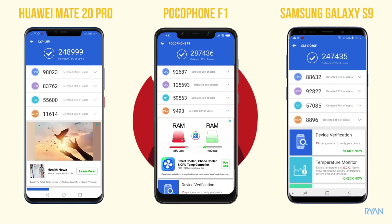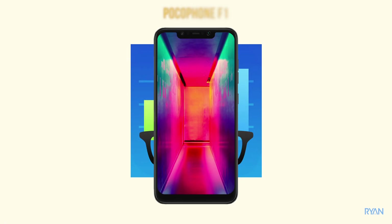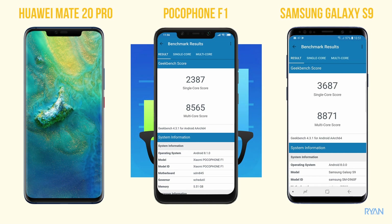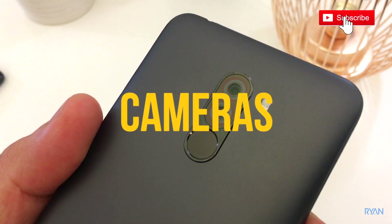So the Poco F1 beat both on the Antutu test — pause if you want to see the detailed scores. Now for Geekbench 4: the Poco scored 2,387 on single-core and 8,565 on multi-core. The other two beat the Poco this time — the S9 was best on single-core and the Mate 20 Pro on multi-core. Pause if you want to look at the detail.